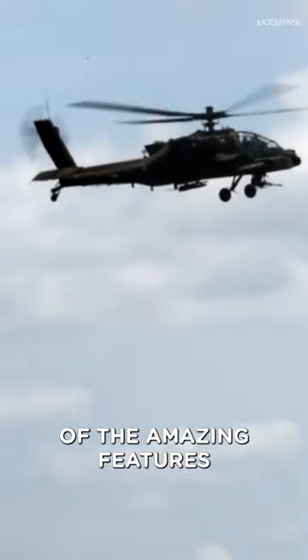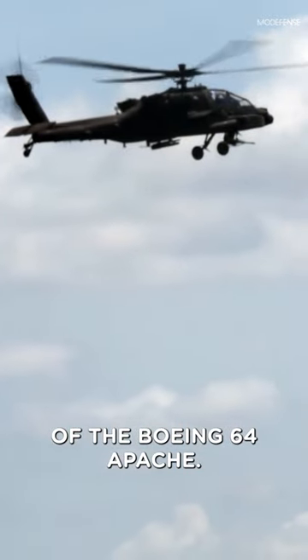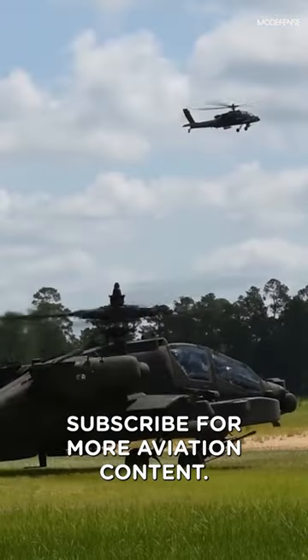These are just a few of the amazing features of the Boeing AH-64 Apache. Subscribe for more aviation content.